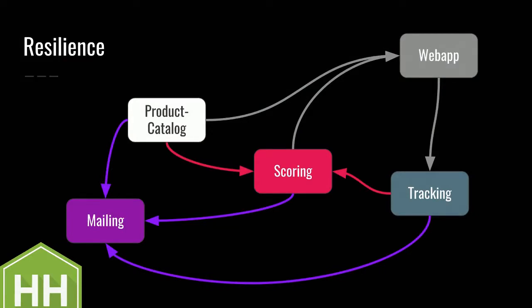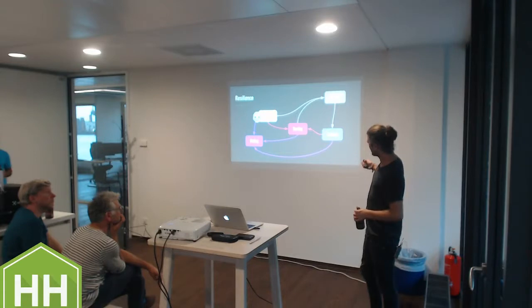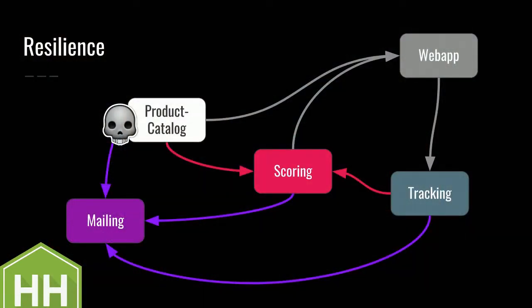What happens if things go wrong? Let's assume the product catalog crashes. What happens is the user doesn't notice and is unaware. The web app is also unaware of it, because the only thing that happens is no new events come in. The web app has its own state - it never fetches data from any other service. It maintains its own state. Users can browse it and they're happy. It's related to caching, but it's different because it's event-driven. The scoring is still able to recalculate scores for all products it's currently aware of.